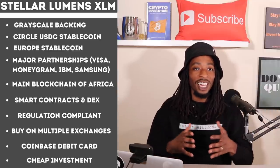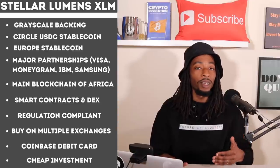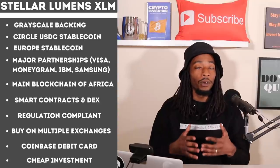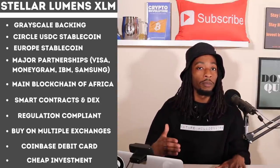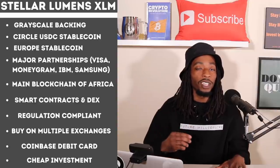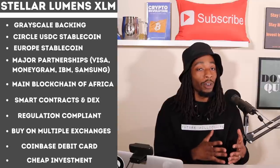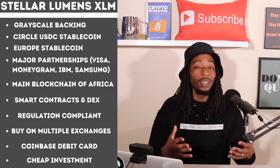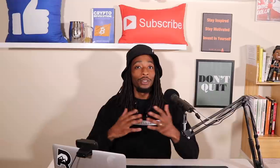Reason ten: as we saw on the price chart, Stellar XLM is a very inexpensive crypto asset that you can invest in and hold for the long term. When other cryptos are completely out of reach, affordable assets like XLM are worth paying attention to depending on how much you're investing.